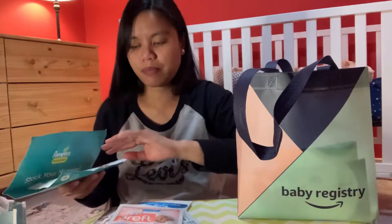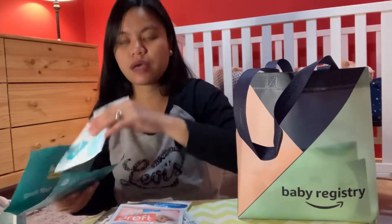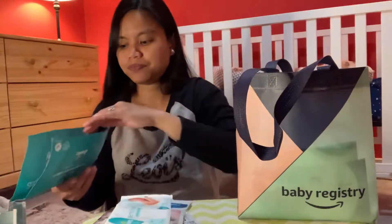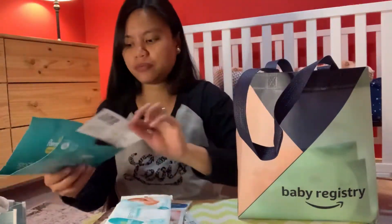I think the Baby List box had the same laundry detergent. There's also wipes, a coupon, and more coupons.